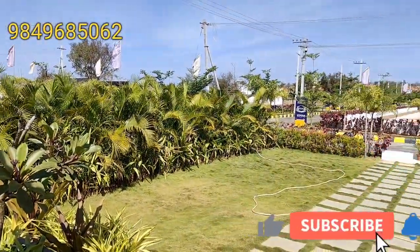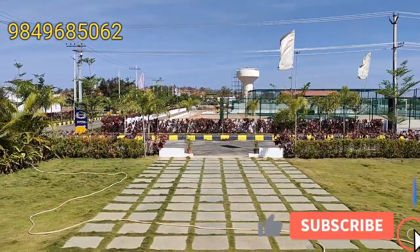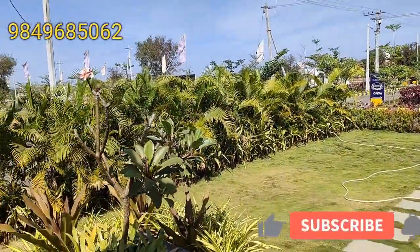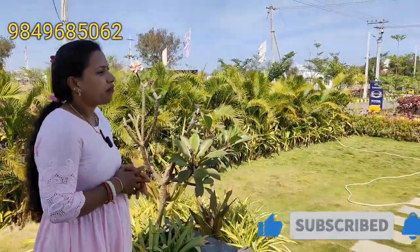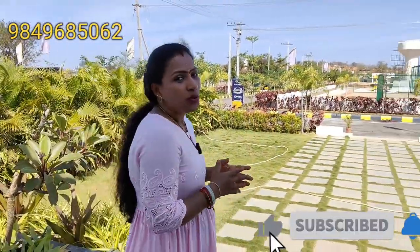There are four phases and the project is DTCP and RERA certified. You can start the development. This is the Bangalore Highway to Shadhnagar, and the plot is just 1 km distance from the highway. The available plot sizes are 165, 200, 300, 400, and 700 square yards.